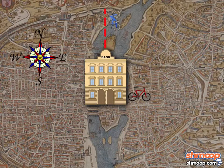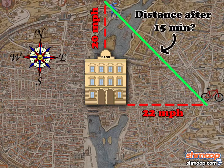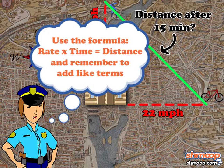Bill rides his getaway bike due north, pedaling 20 miles an hour. Jill rides her getaway bike due east, pedaling 22 miles an hour. How far apart are they after 15 minutes? Round the answer to the nearest tenth. Use the formula rate times time equals distance, and remember to add like terms.